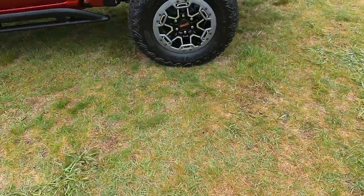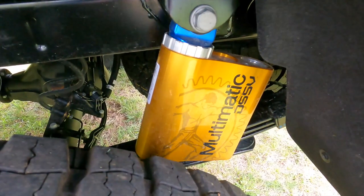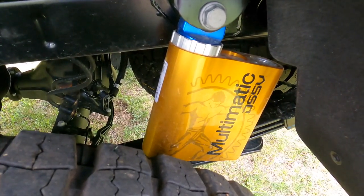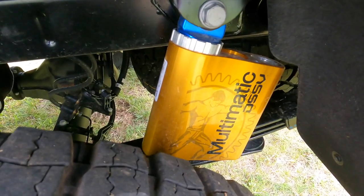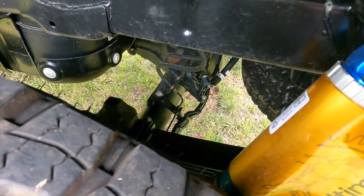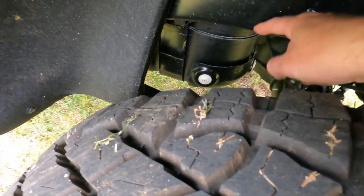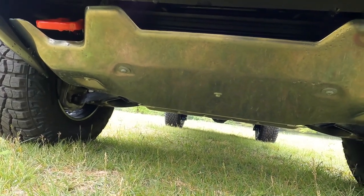In back, it's very easy to see the Multimatic spool valve shocks. These are fantastic, superior shock absorbers — but also expensive, which is why you don't see them everywhere. You can see the solid rear axle, but also a pretty hefty skid guard underneath the gas tank, and another beefy skid plate down below in front.